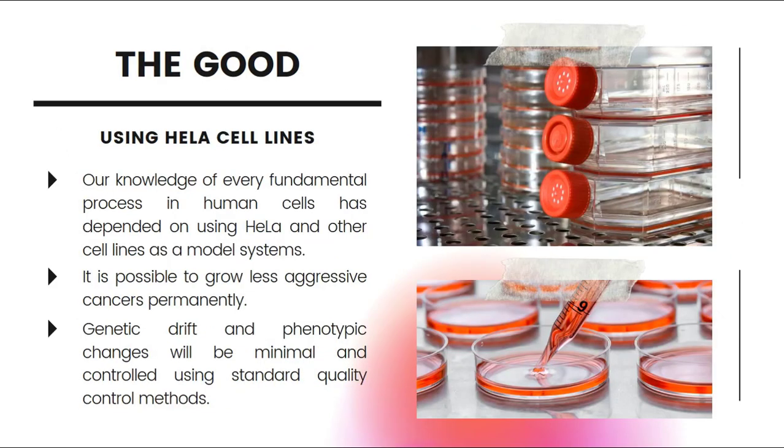Our knowledge of every fundamental process in human cells has depended on using HeLa cell lines as a model system. It is also possible to grow less aggressive cancers permanently. We can control the genetic drift and the phenotypic changes under strict lab conditions using standard quality control methods.